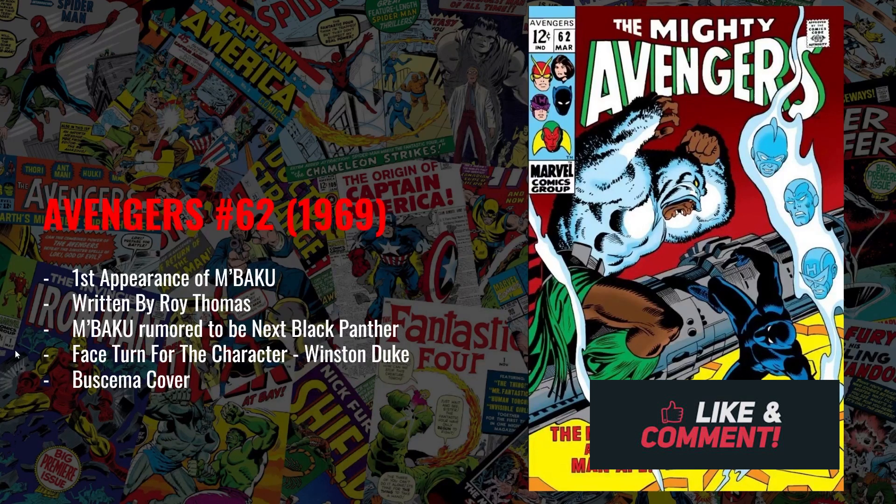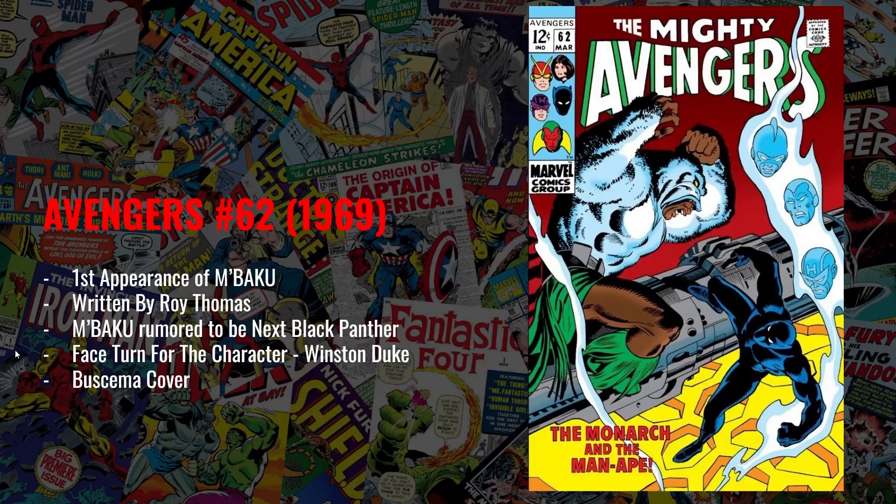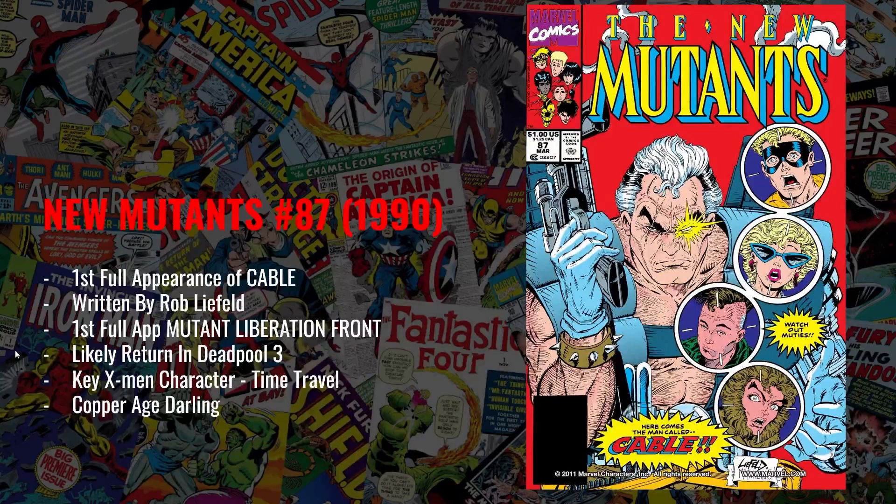My eighth pick is Avengers number 62 from 1969, written by Roy Thomas — the first appearance of M'Baku. I like this character for two reasons: first, he's making a face turn as Marvel seems to be deciding to make M'Baku an actual superhero, given how much people are gravitating to him from the films and comics. Second, it's currently rumored that M'Baku is going to take up the mantle of Black Panther. There was talk of Shuri taking up the mantle after the passing of Chadwick Boseman, but with the controversy around her, they seem to be moving toward M'Baku. I like this book for what happens next in the Black Panther universe — plus it's a fantastic John Buscema cover.